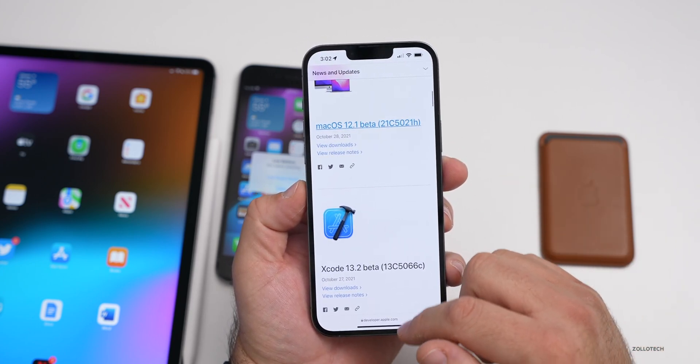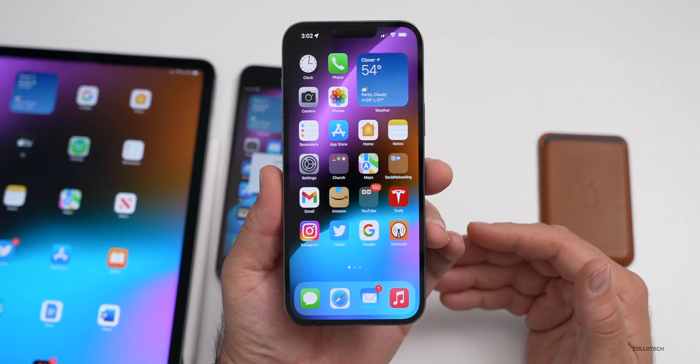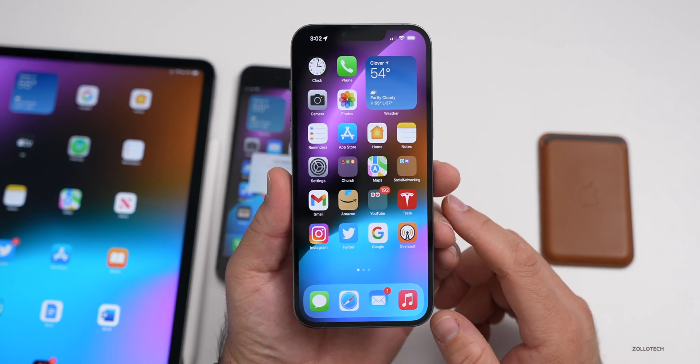It shows you everything that's currently available to the public on Apple's website — a public-facing website, you don't have to log in to see this. They didn't release an iOS update, which is very unusual. We could see it in a week or so — we'll talk about that in a moment.